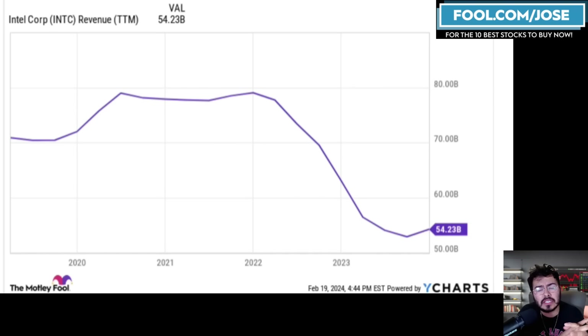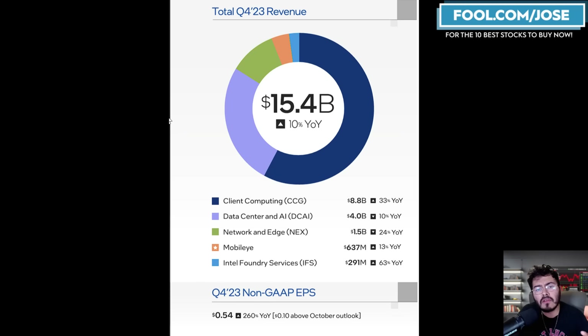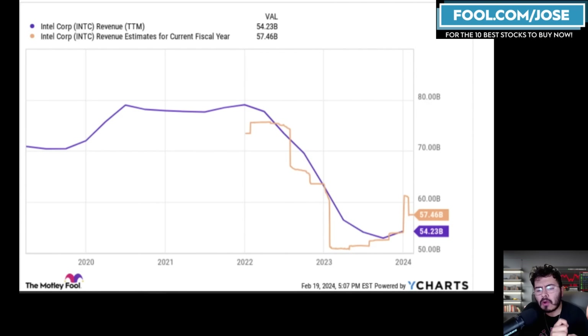This decline was driven by inventory corrections from the PC explosion during work-from-home, a decrease in revenue from segments the company has exited, and most importantly, weakness in its data center market. Now I want to take a closer look at what analysts are expecting for revenue over the next 12, 24, and 36 months.